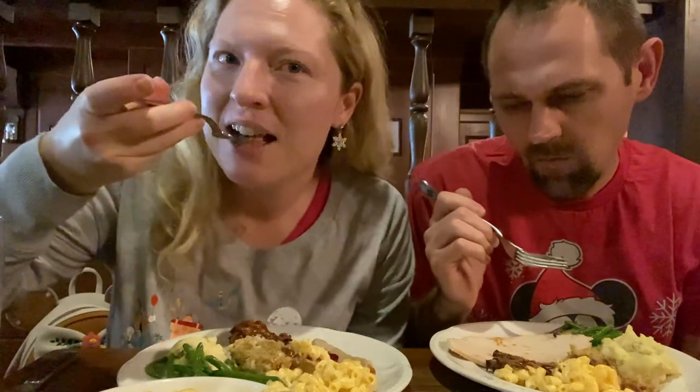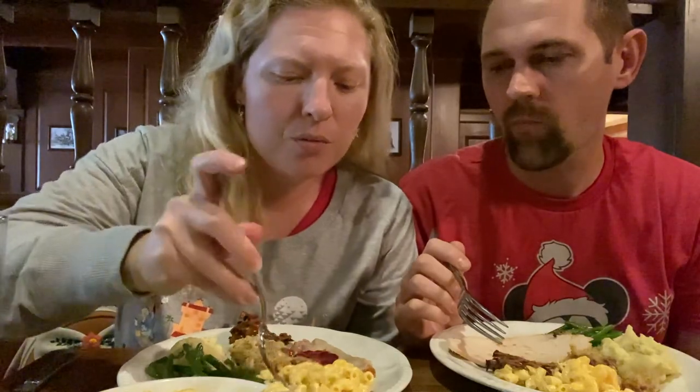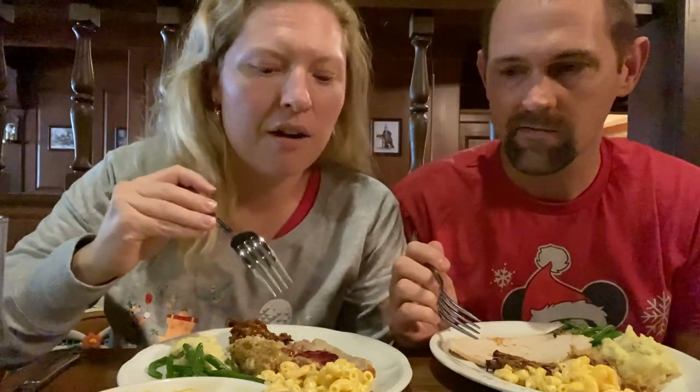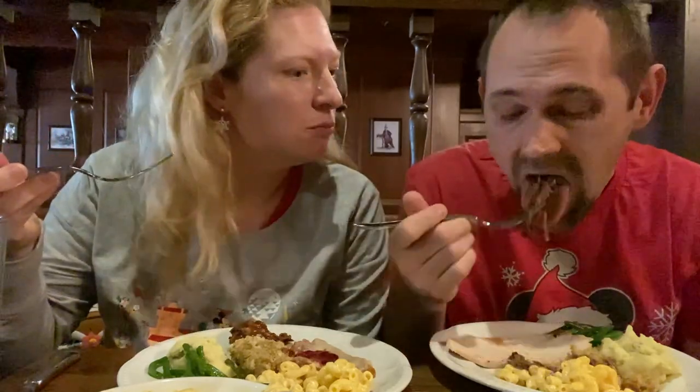I'm going to try the mac and cheese first. Nice and cheesy — very traditional style mac and cheese. Nothing fancy, just really, really cheesy and creamy. It's Disney so everyone makes sure to have that for the kids — that is one that the kids will love. The pot roast is really good. Green beans are perfectly cooked, nice and slow roasted with lots of onion — like slow roasted onion flavor, that's really good. The pot roast is really tender, perfectly cooked. This is great.